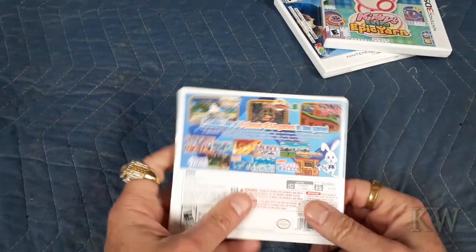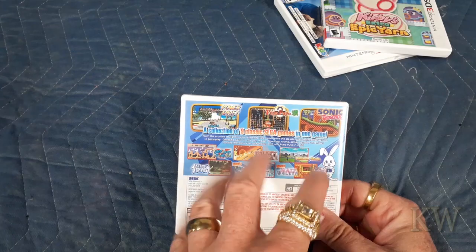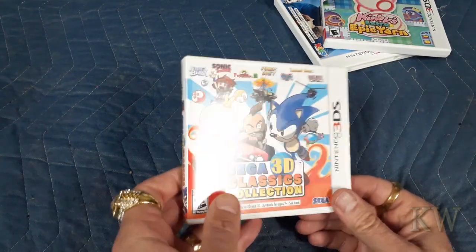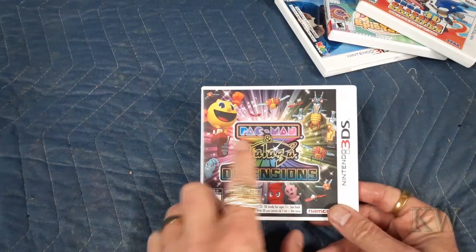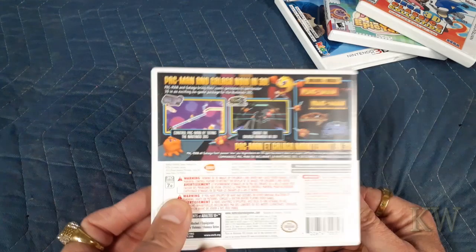Sega 3D Classics Collection — it has I think eight or ten games, all from Sega. Some of the games they tweaked for 3D, so when you turn on the 3D on the 3DS it makes for a much more fun game — really, really cool. Pac-Man and Galaga Dimensions — fantastic, especially if you like these games. It gives them a little twist with more modern stuff, really fun, and now in 3D, which is pretty cool.